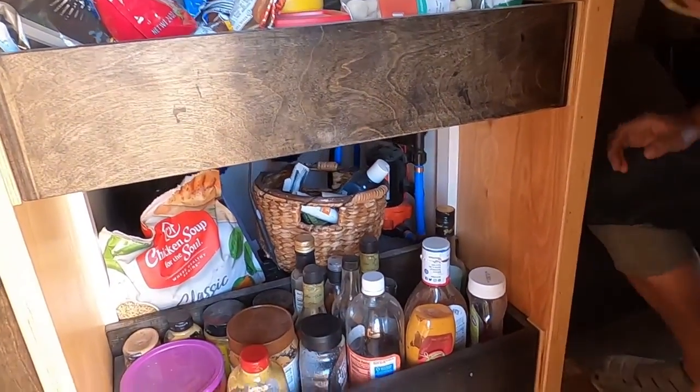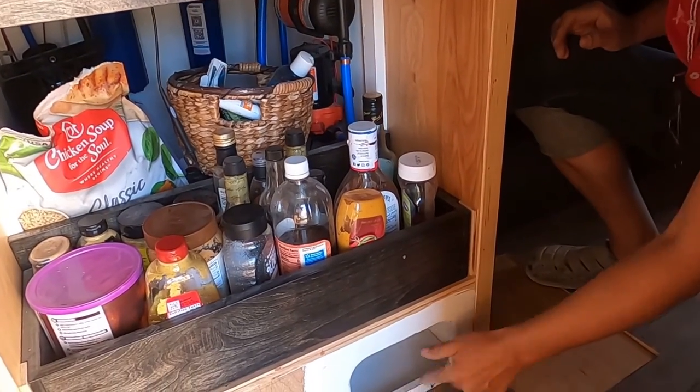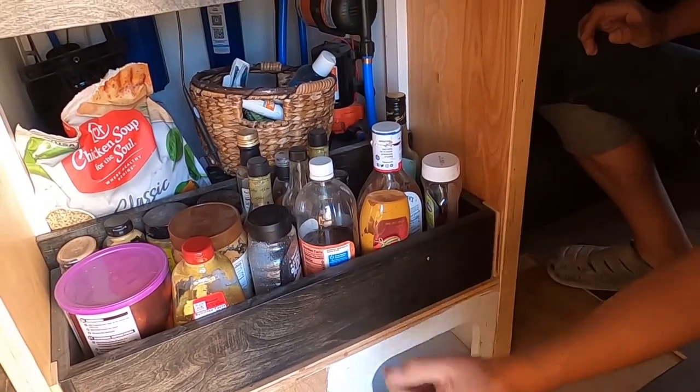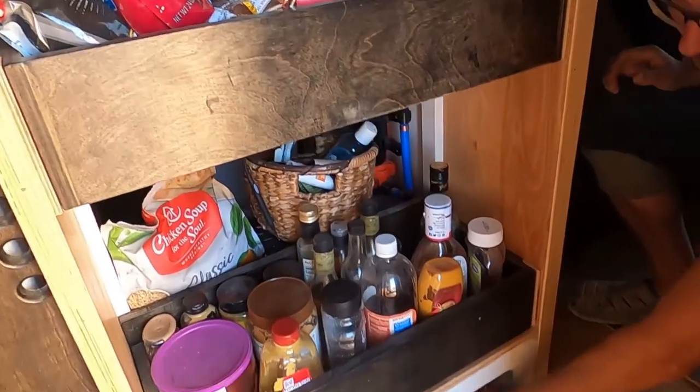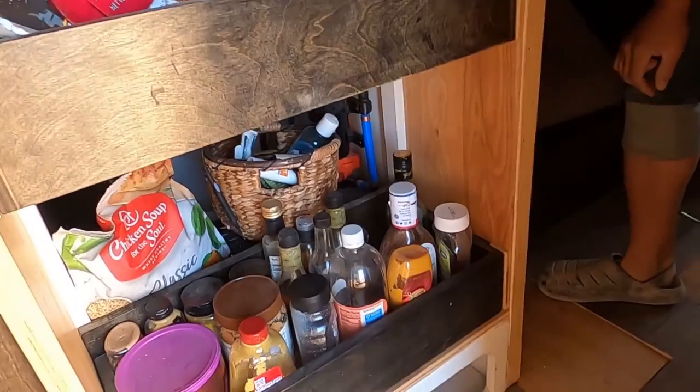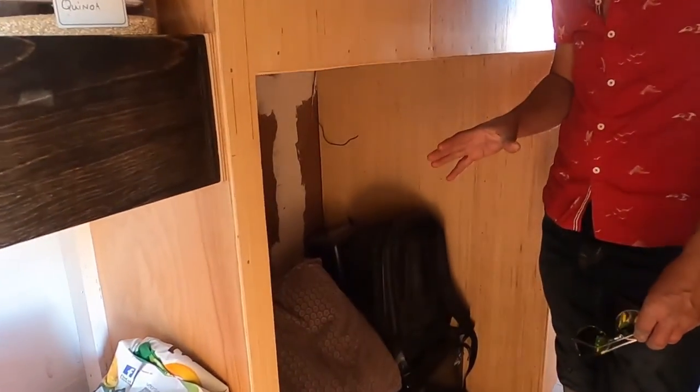This is the cat's door. The cat has a little chamber of sorts and a maze it can go through to get down into its litter, and its food and water are up here. That works really well.